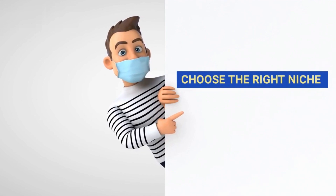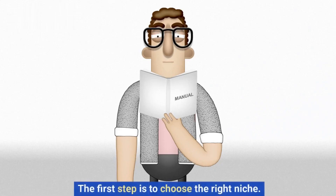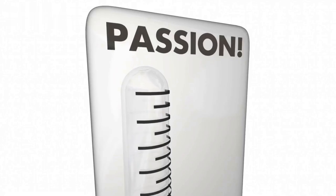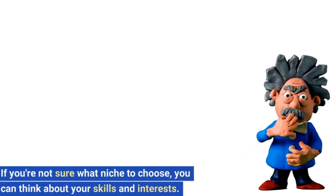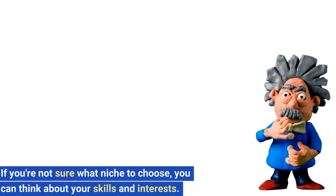Step 1: Choose the right niche. The first step is to choose the right niche. You should choose a niche area that you are knowledgeable and passionate about. If you're not sure what niche to choose, you can think about your skills and interests.